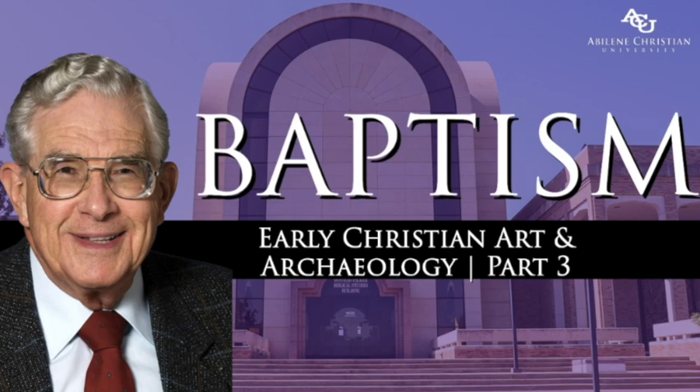Now we turn from art to archaeology to look at some of the early baptismal fonts. In architectural studies, the word baptistry refers to the building, and the actual place where the water is held is called a font, or piscina — the Latin word for a fish pond or pool. We use the word baptistry for the place where the immersion takes place, but in architectural studies baptistry refers to the building that contains that pool, and a different word — font or piscina — is used for the baptismal basin.